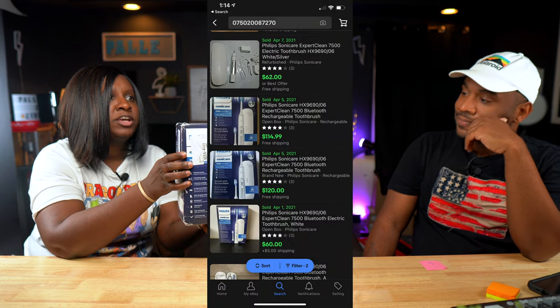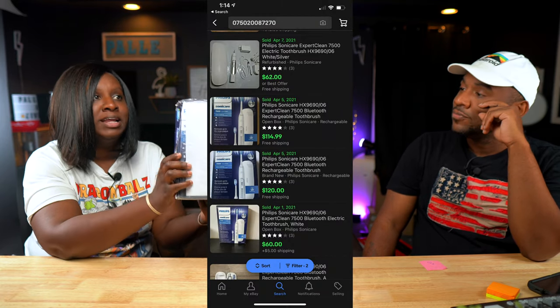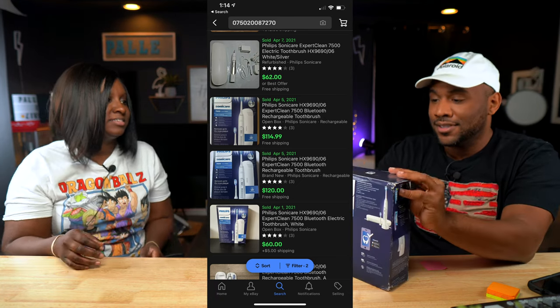Next, this is a Phillips Sonicare toothbrush. It looks brand new — it's sealed. The box is a little out of shape, but the good thing about Phillips Sonicare is there are a ton listed without boxes and they still sell. We can sell it brand new with just box damage. Sold comps: $110 for these. I was being very conservative on the price on that one.